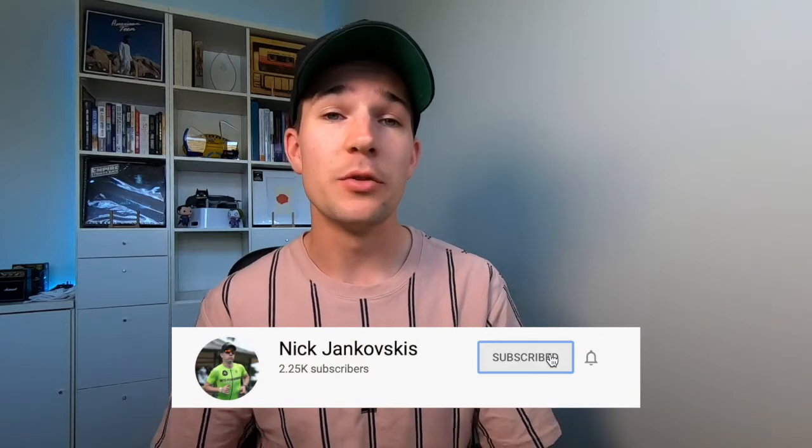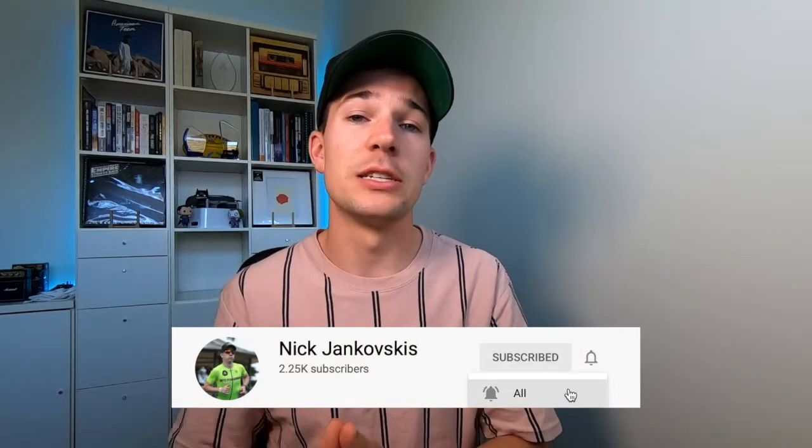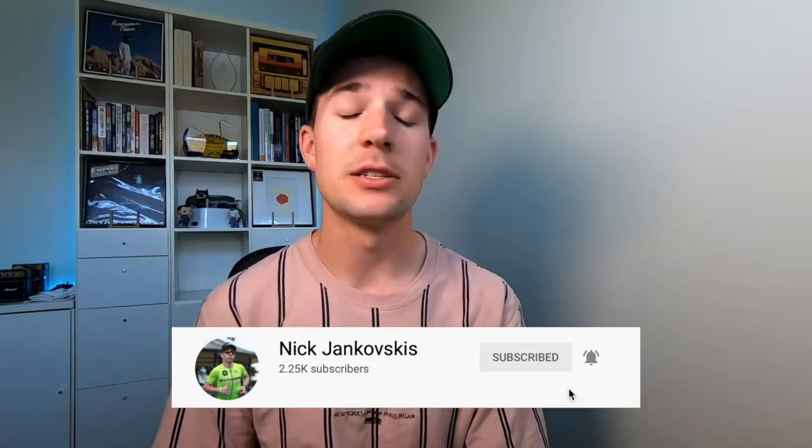Welcome back to the channel. Nick here talking science of endurance and everything sports science in general. Thanks to everyone who has been subscribing to the channel, but if you haven't and you're watching for the first time or you've been watching the videos and enjoying the content, make sure you do consider hitting that big red subscribe button down below.